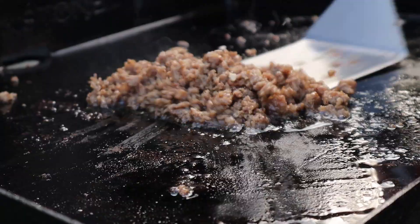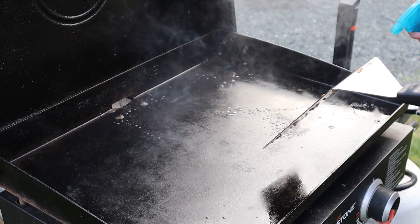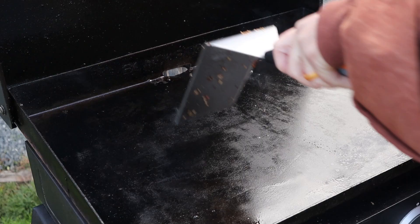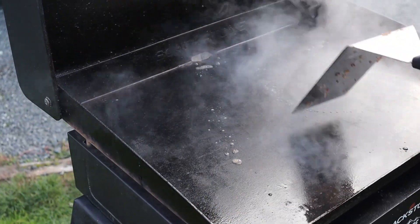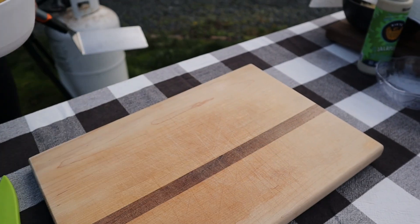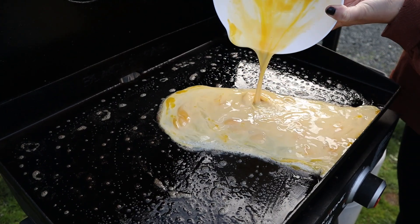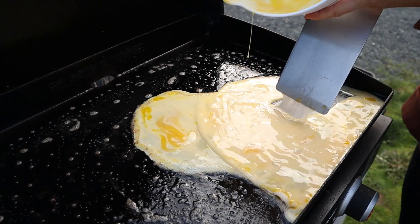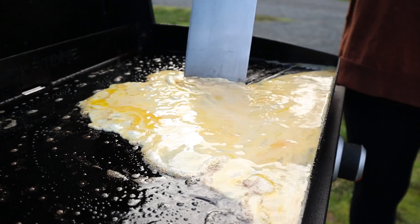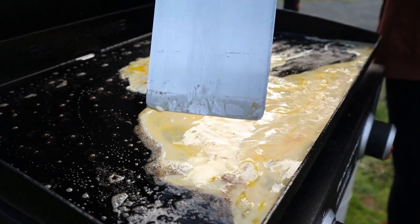Sausage is done, now it's time to get our eggs down. I insisted that she cook the eggs in the pork drippings but I got overruled. I've got the griddle set to low and I'm going to get a bit of butter down before I add our eggs. Runaway eggs! Well, it's better that they run to the front than the back.